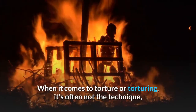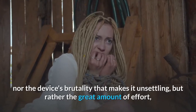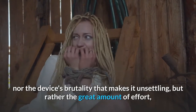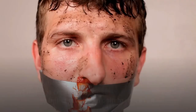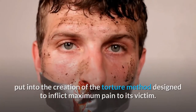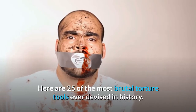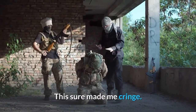When it comes to torture or torturing, it's often not the technique, nor the device's brutality that makes it unsettling, but rather the great amount of effort and creativity, no matter how perverse it may be, put into the creation of the torture method designed to inflict maximum pain to its victim. Here are 25 of the most brutal torture tools ever devised in history. This sure made me cringe.